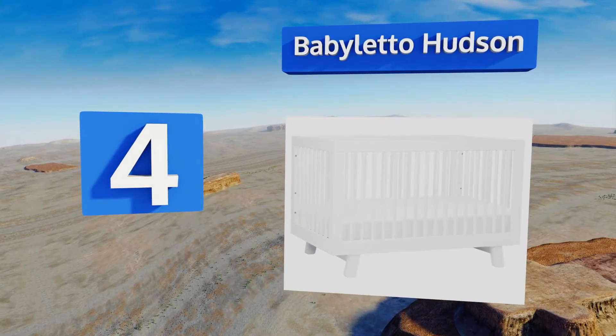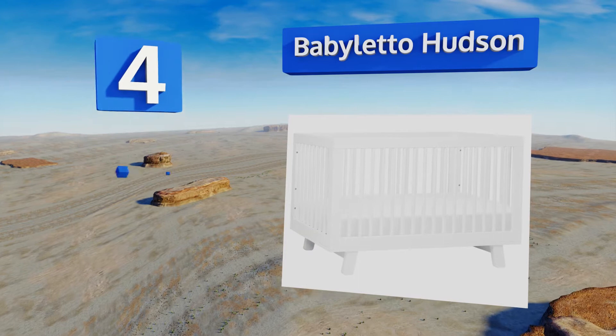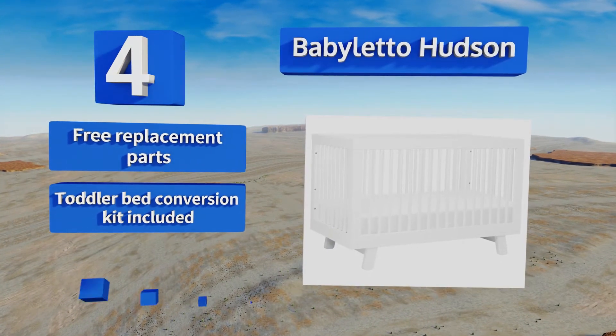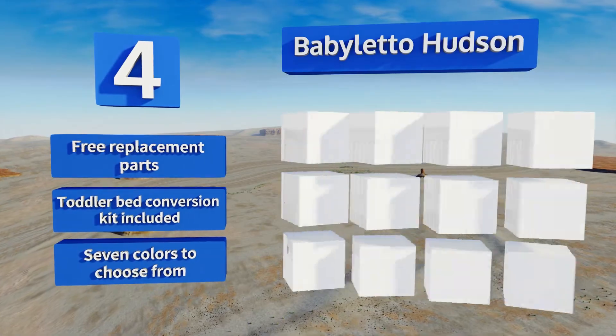At number four, the Baby Leto Hudson is crafted from sustainably sourced New Zealand pine wood, so it's a great choice for the eco-conscious parent. It also has an elegantly hidden hardware infrastructure that won't be an eyesore in any room of your home. It comes with free replacement parts and a toddler bed conversion kit, and there are seven colors to choose from.